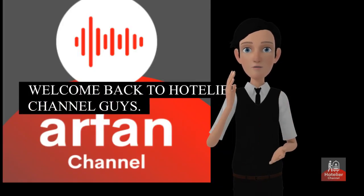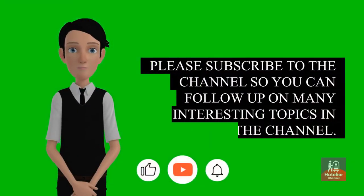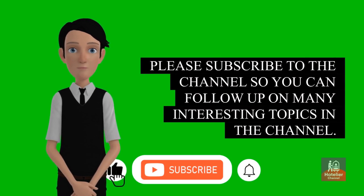Welcome back to Hotelier Channel. Please subscribe to the channel so you can follow up on many interesting topics.